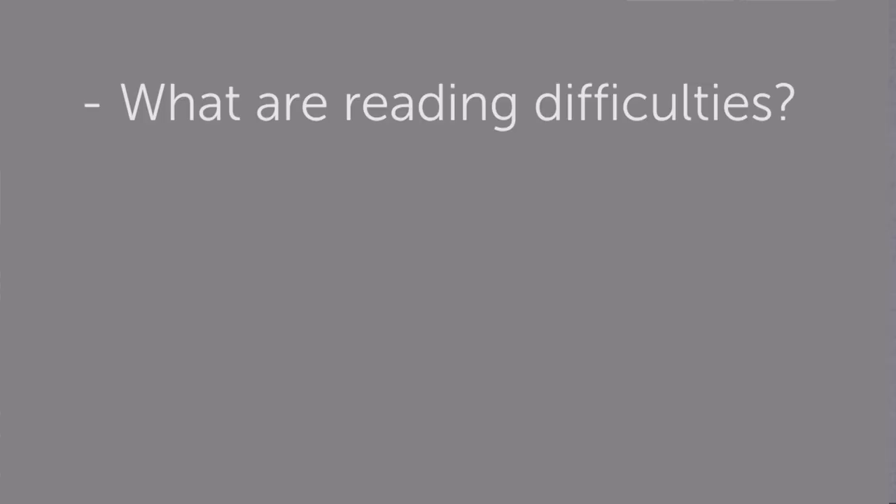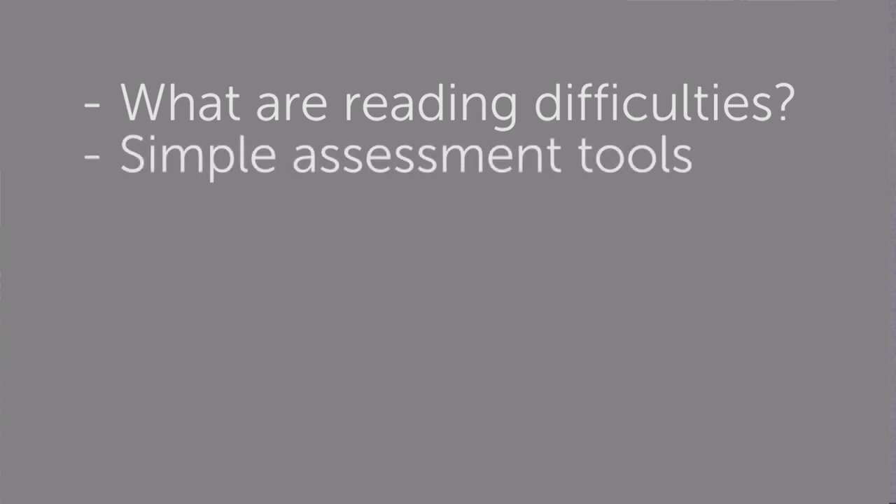To tell you a bit more about the course, we're going to start off by talking about what reading difficulties are more generally, and how dyslexia fits into this constellation. We're also going to give you some simple assessments that you can use to both identify the strengths and the learning challenges of the individuals in your classroom.